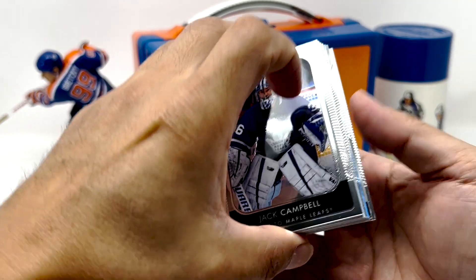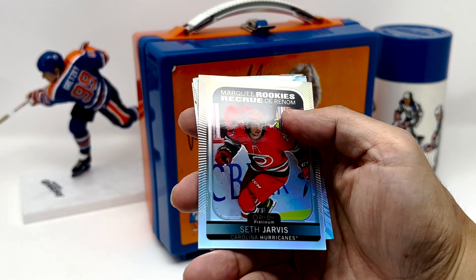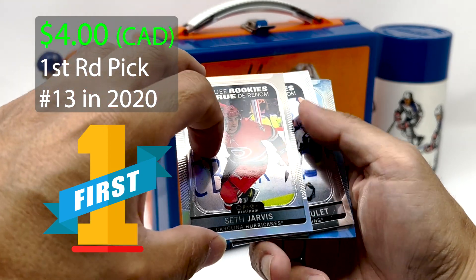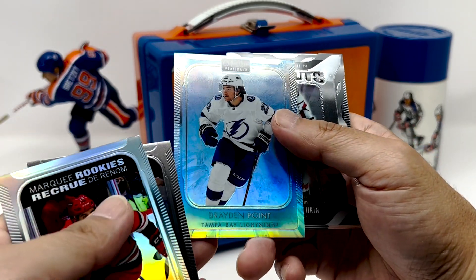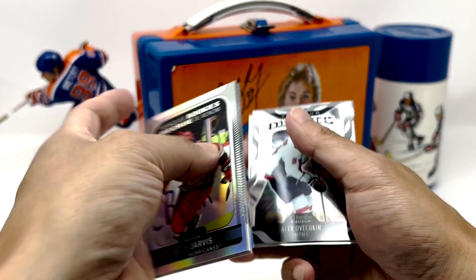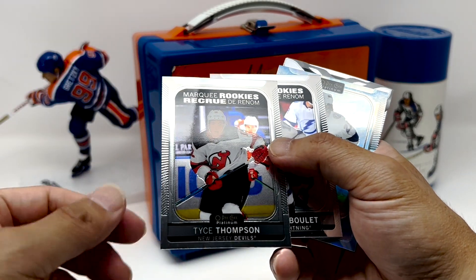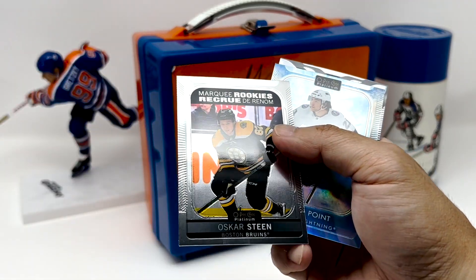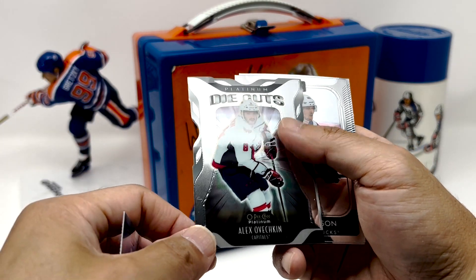We've got a little something — Arctic Freeze, maybe. Nice — Seth Jarvis Rainbow. And who's this? We've got a Braden Point, 12 of 99, Arctic Freeze. Braden Point. But who's behind Seth? We've got Tice Thompson, Baray Boulay, and Oscar Steen. And — Ovi Die Cuts! Nice.